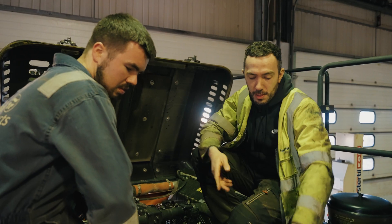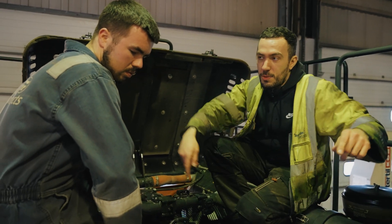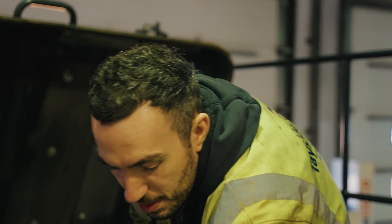Hi, I'm Jamie, I'm a charge hand mechanic at the Perth workshop. Part of my job is to dish out all the work, organise what's coming in and out, make job cards, deal with timesheets, order parts.